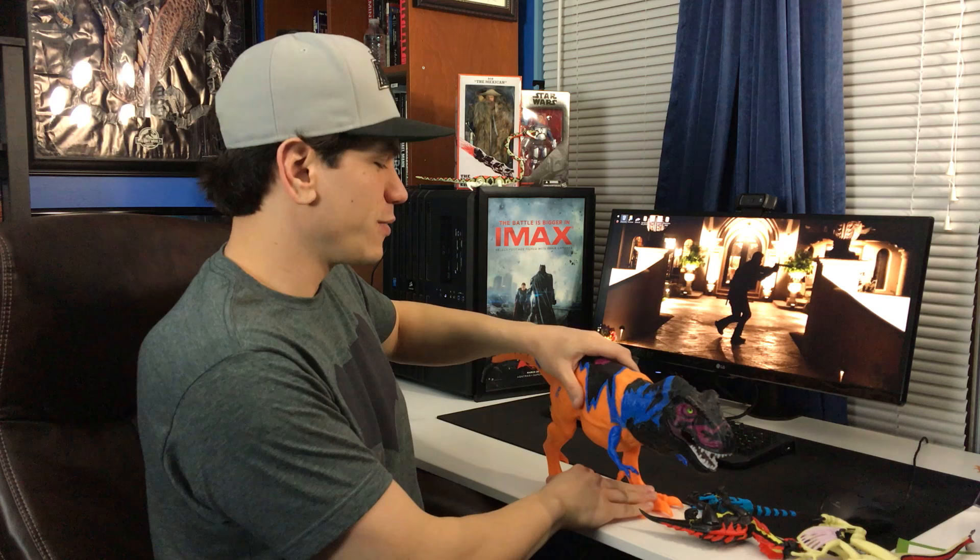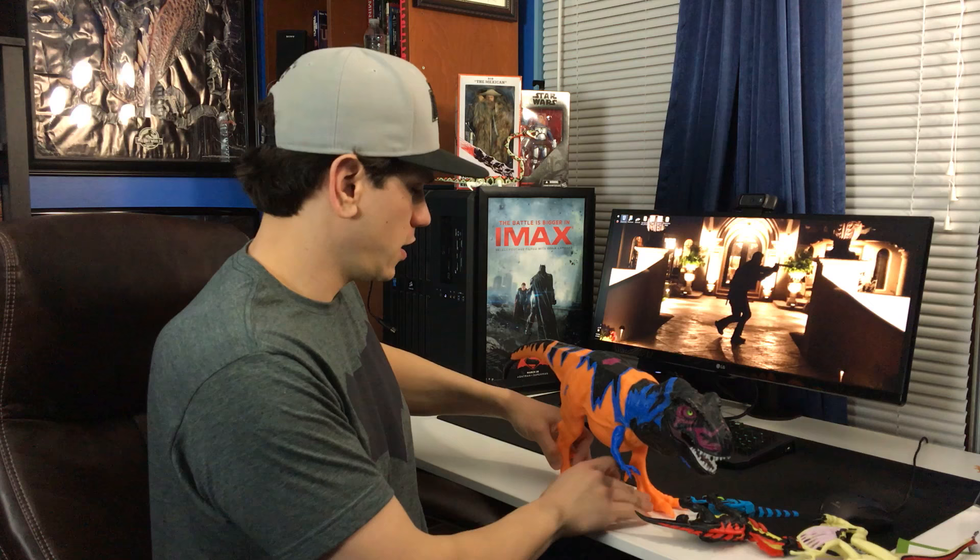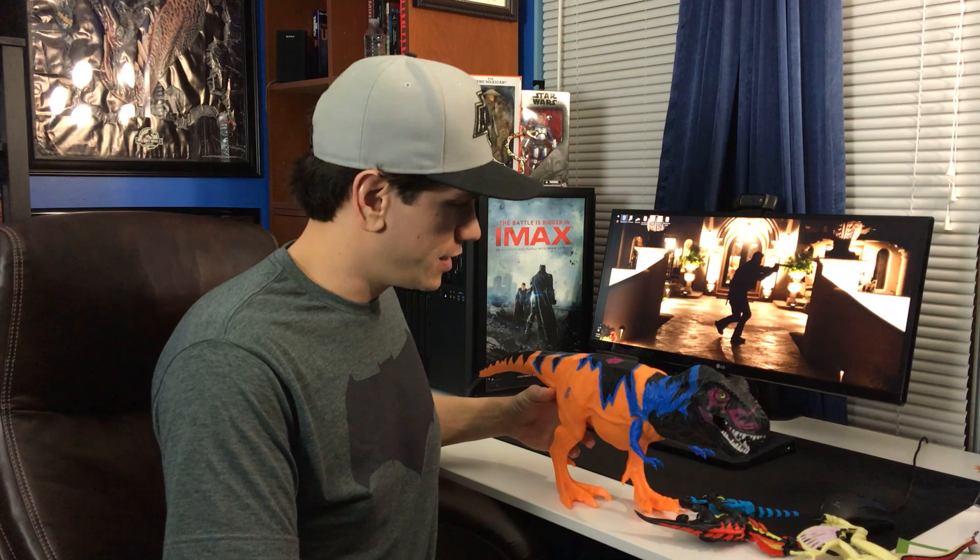Thank you very much to the salesman. Maybe I'll get the Thrasher repaint and all the other repaints, the Mobile Command Center — maybe I'll somehow complete the collection and keep buying and reviewing Jurassic Park stuff for this channel. Oh man, he just birthed the packing peanut!